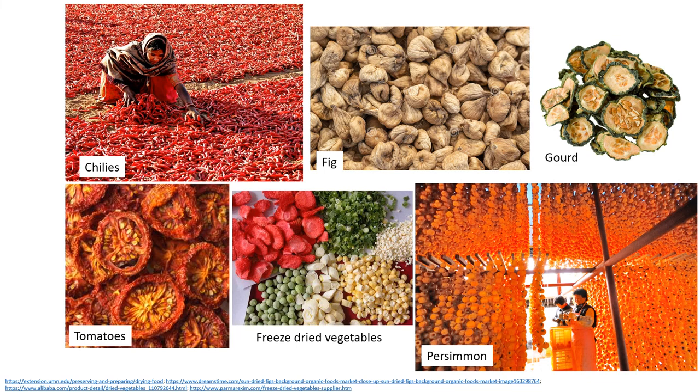This is an example of solar drying of agricultural products, which is largely used by both tropical and cold countries. These pictures show the drying of chilies, bottle gourd, tomatoes, and persimmons. These vegetables can also be freeze-dried to stop perishing and can be stored for longer times for food safety.